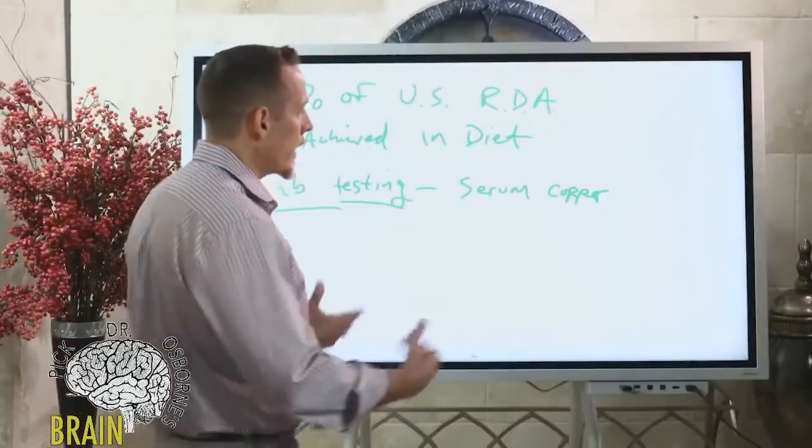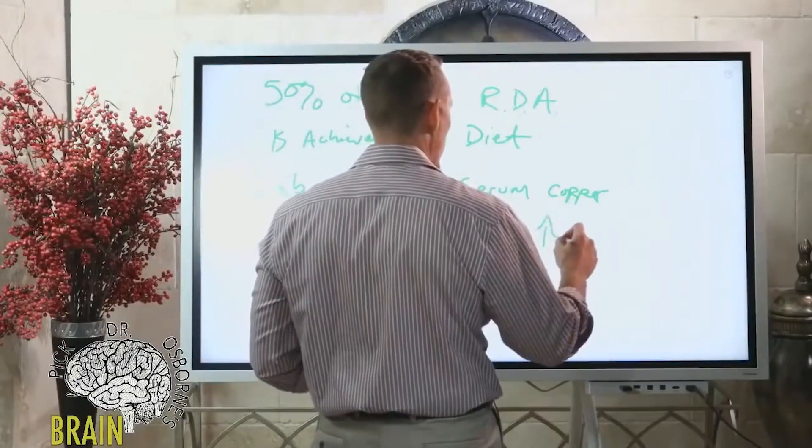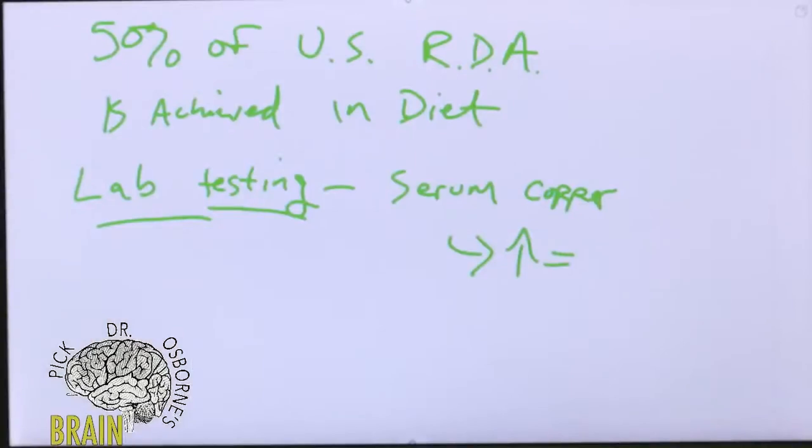Serum copper is misleading in another way too: if the level is high, this can sometimes be a marker of systemic inflammation. Elevations in copper in the blood don't necessarily mean you have copper toxicity — they can actually just mean you have systemic inflammation.